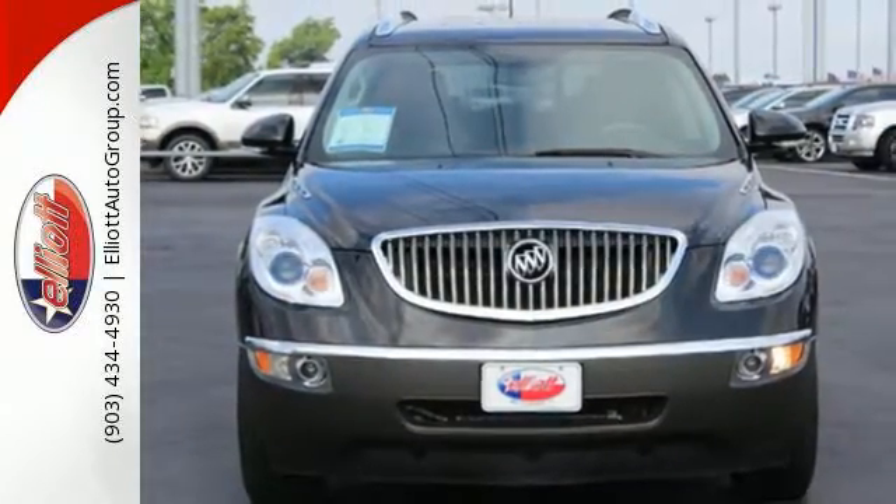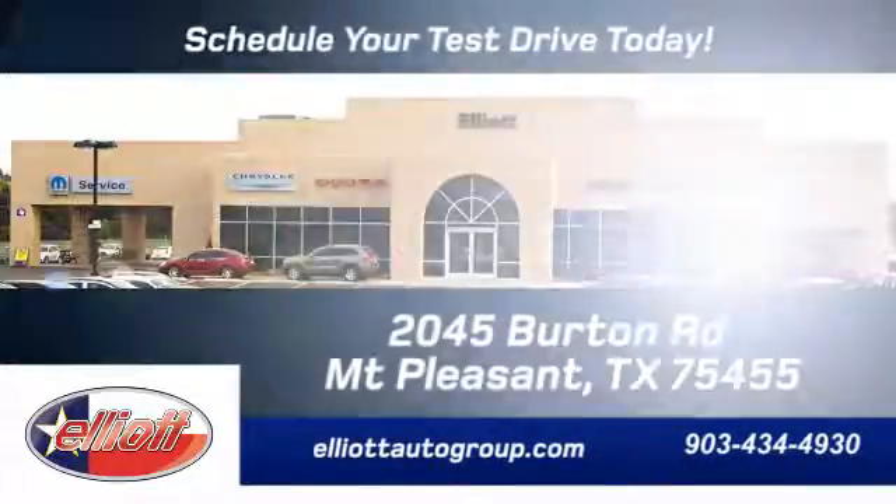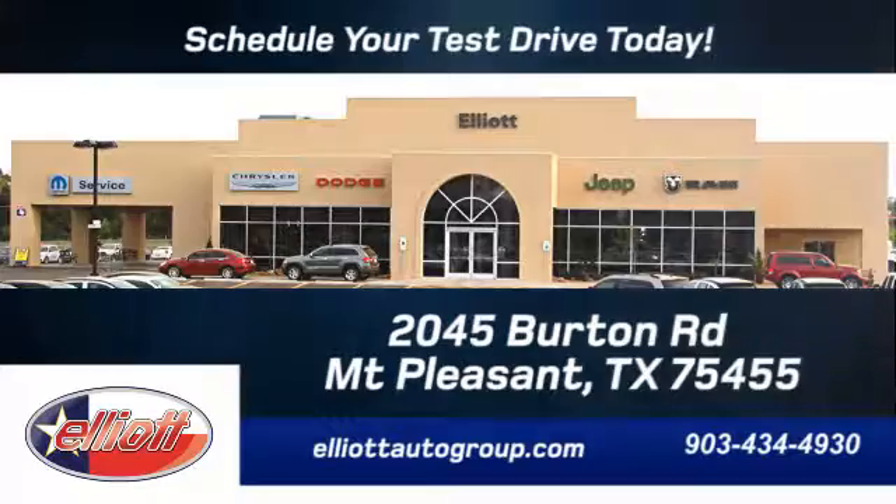Come see this one for yourself. Schedule your test drive today. We're located just off I-30 on Burton Road in Mt. Pleasant.